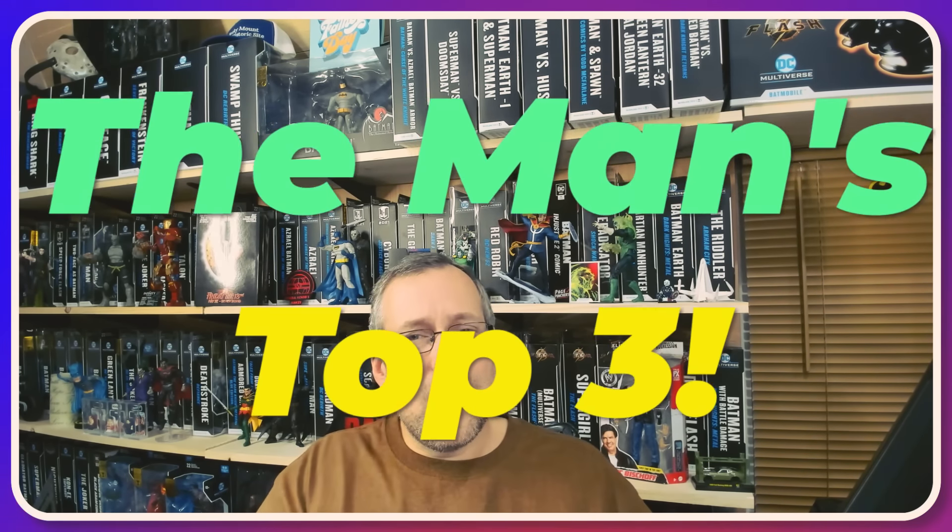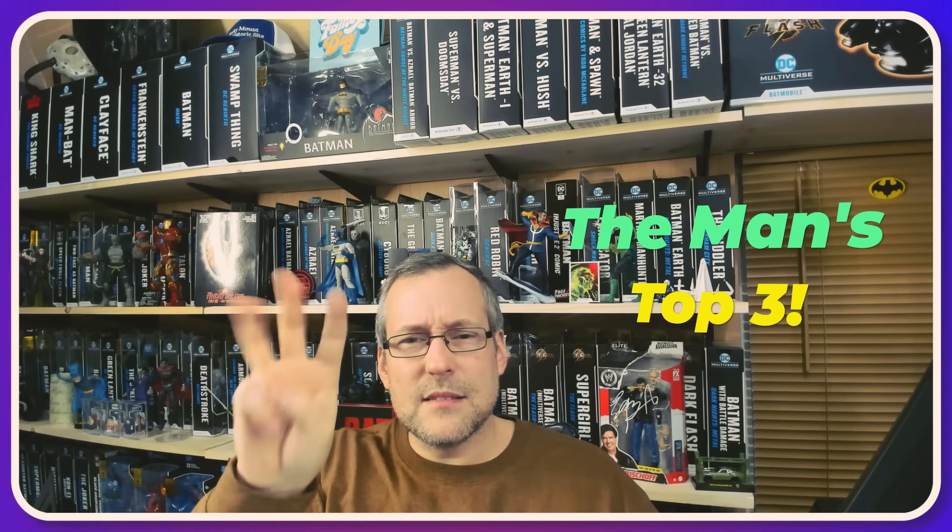Now let's talk about the Top 3 coolest things I saw on this toy hunt. Number 3 — and it's more than one figure, so in typical Man Collects fashion we've got more than three things in the top three — Diamond Dallas Page and King Harley Race. These figures look really cool. I'm starting to get drawn a little bit towards wrestling figures, trying not to go down that rabbit hole. The likeness on those looked really good, especially Dallas Page — he looked like Diamond Dallas Page. I prefer regular Harley instead of the King Harley thing, but still, it's pretty cool. Those are Number 3.